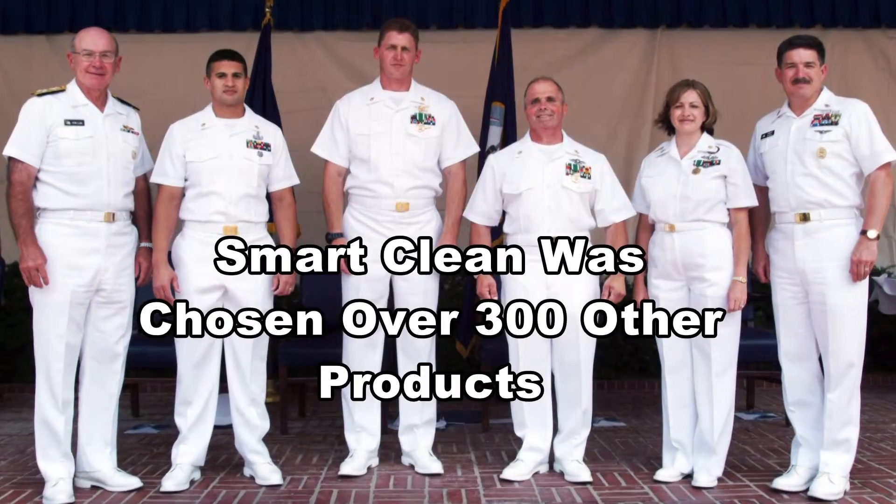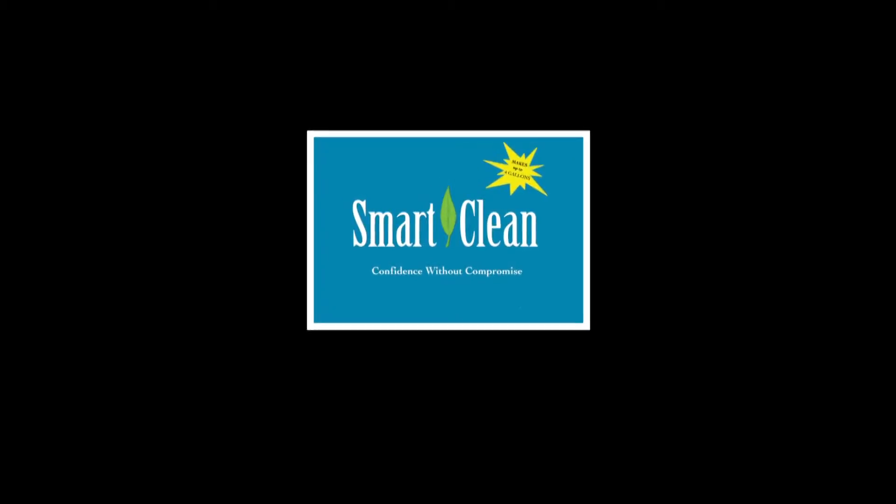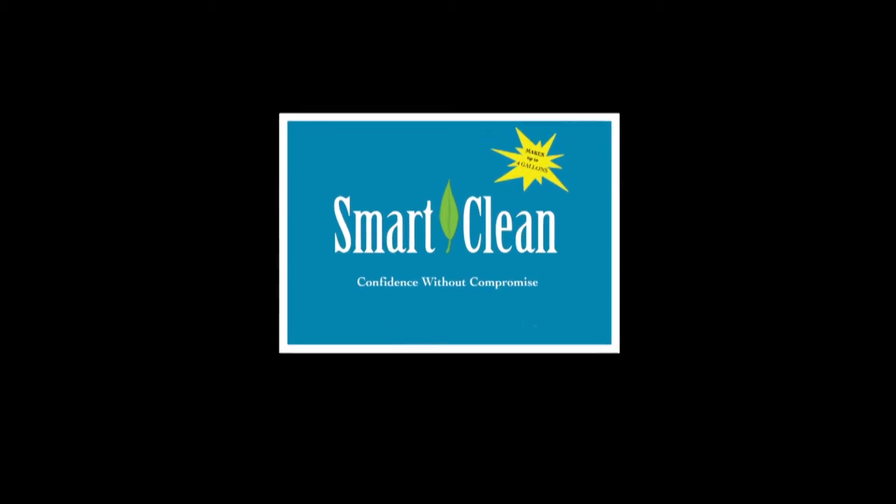Our formula was chosen over 300 other products. Smart Clean — the new standard in clean — gives you confidence without compromise.